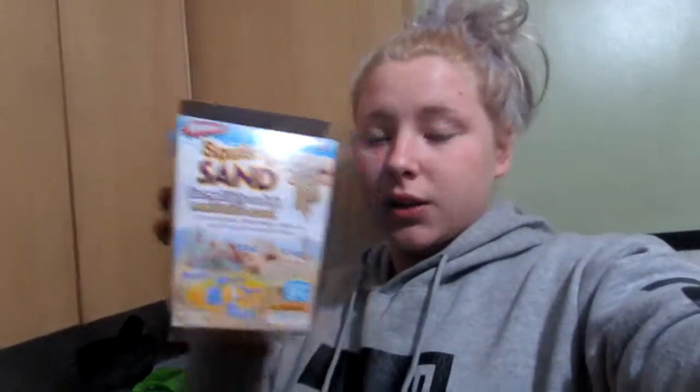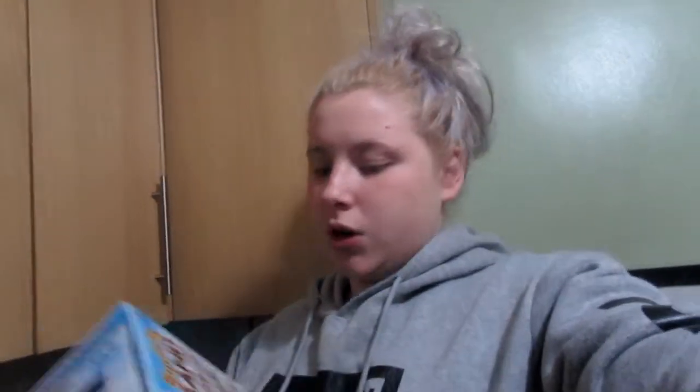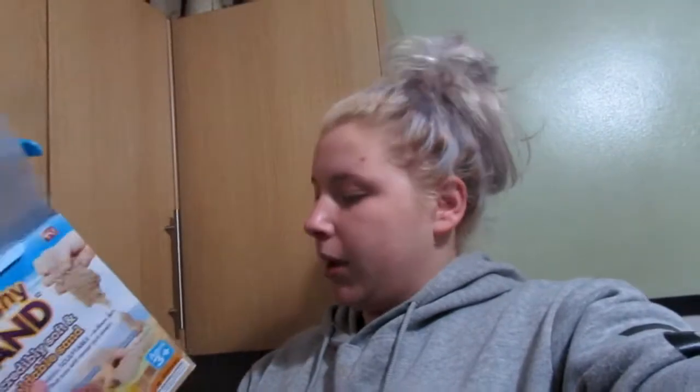I've been seeing these on TV for quite a while and I thought I could come up with a good video idea. So I was shopping yesterday for my niece for Christmas and I came across this — Squishy Sand. I thought, you know, this is pretty much the same as Kinetic Sand, probably non-toxic, pretty good.